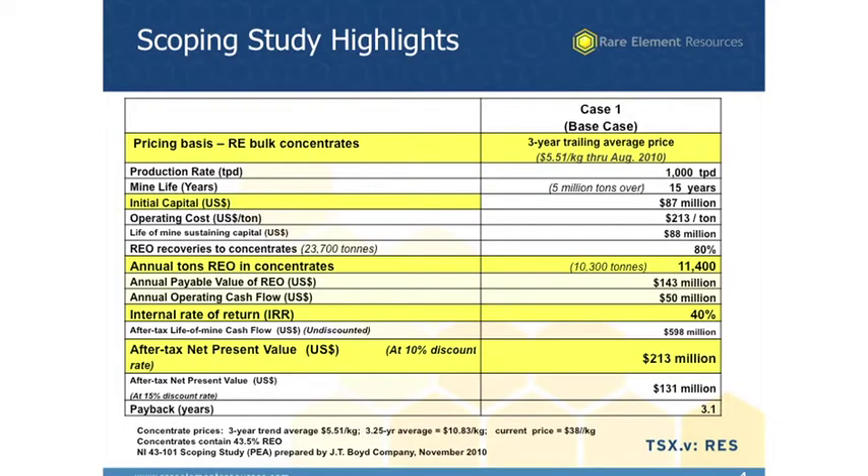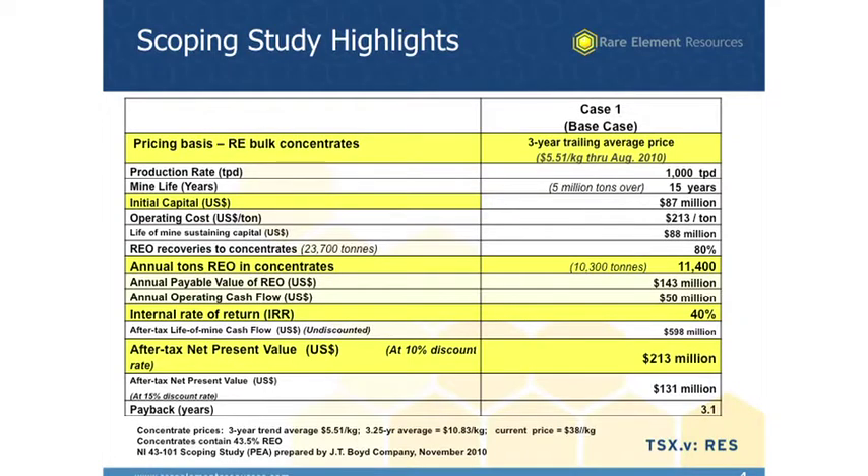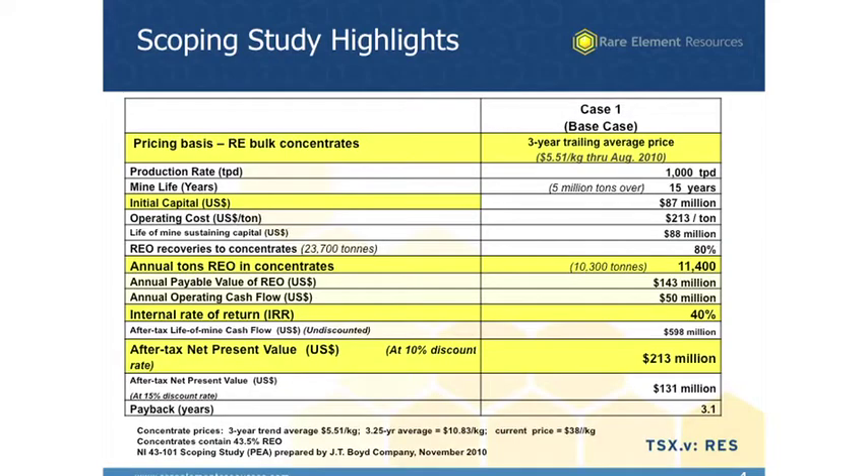Our initial capital is relatively low compared to many others — it's about $87 million. We think that may actually go up just a little bit with our next study, maybe as much as $100 million, but still staying in that same relative level. We'd be producing about 10,300 metric tons of rare earth oxide each year, and 10,300 metric tons would be roughly 5% of the world's production in the year that we'd go into production, which would be 2015. The internal rate of return came out at 40% based on those assumptions — a very robust rate of return considering that we used only historical prices, and the pricing has gone up considerably in the last nine months or year since the study was done.